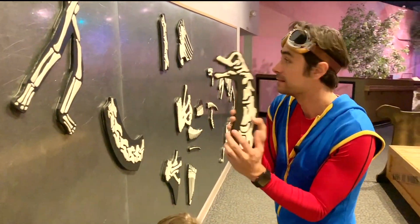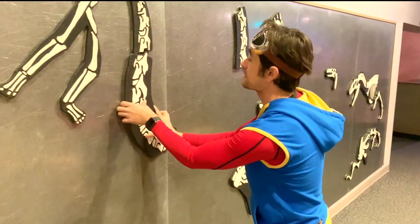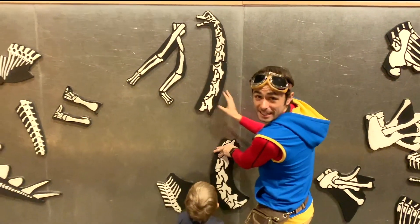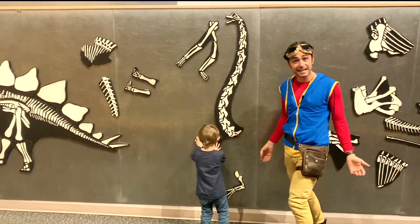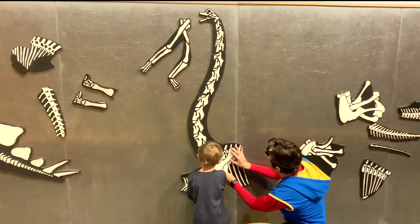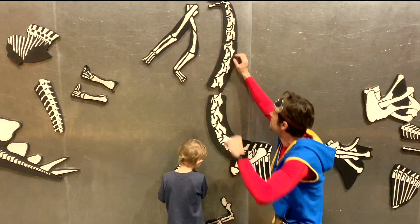Somebody did a great job building stegosaurus. We're going to build a brachiosaurus skeleton. Here's his head — we'll put that up there. And here's his long, long neck. Whoa, that's the biggest neck I've ever seen. These, I think, are his shoulder blades — this goes right there. This is going to be a big dinosaur puzzle. That's a long neck, isn't it?